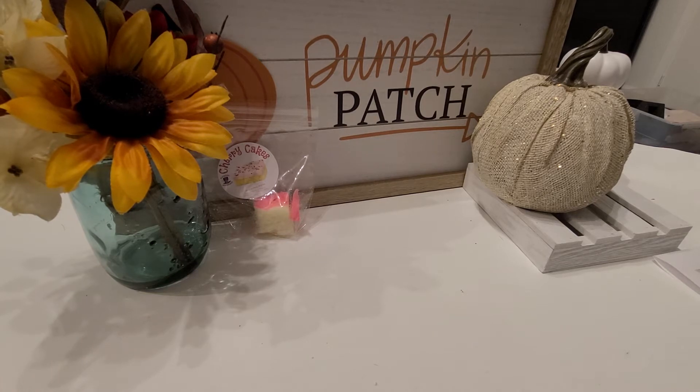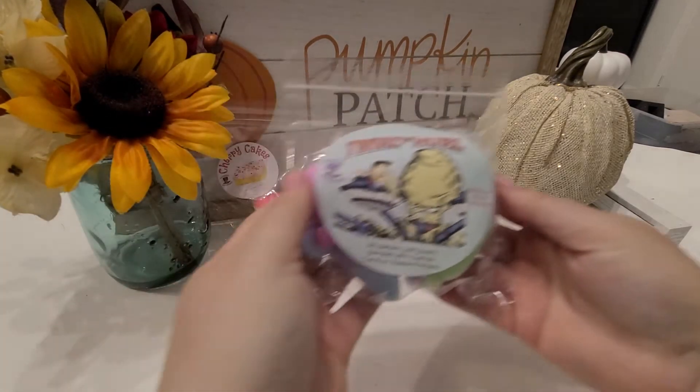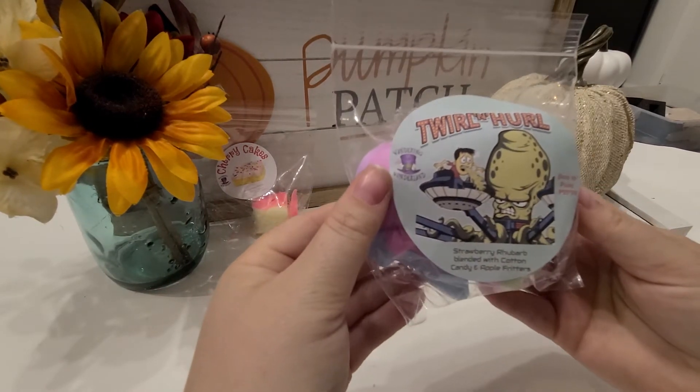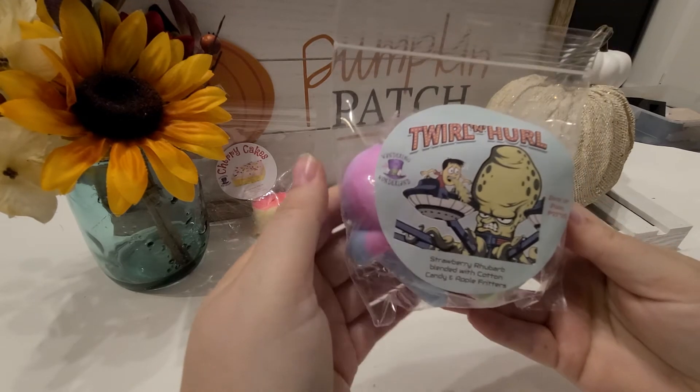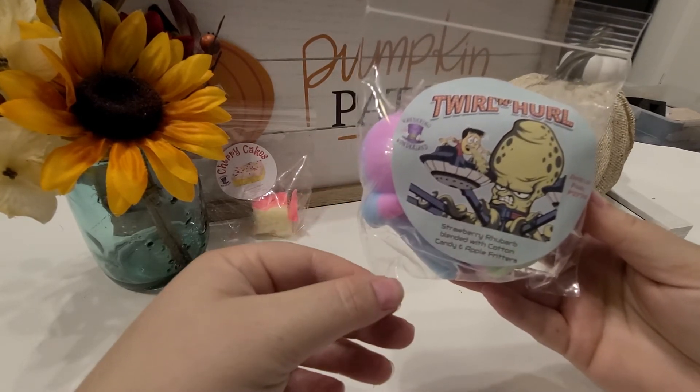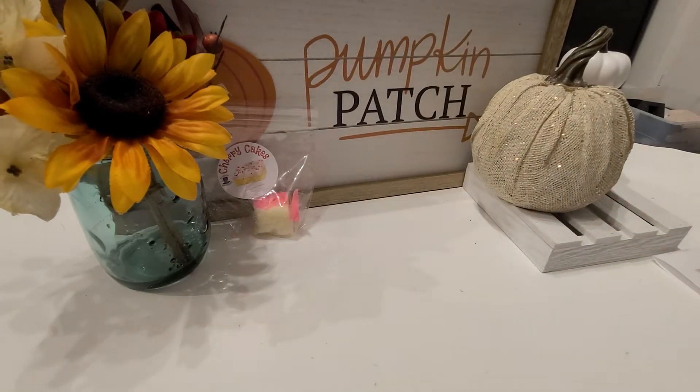Let me check my invoice for details on the items I purchased. The first one is wax shapes in the scent Twirl and Hurl — such a funny name. Look at that label picture, it's like the best label ever. The scent is strawberry rhubarb blended with cotton candy and apple fritters. I'm going to be careful opening it because it's a little warm — it just came off the truck.